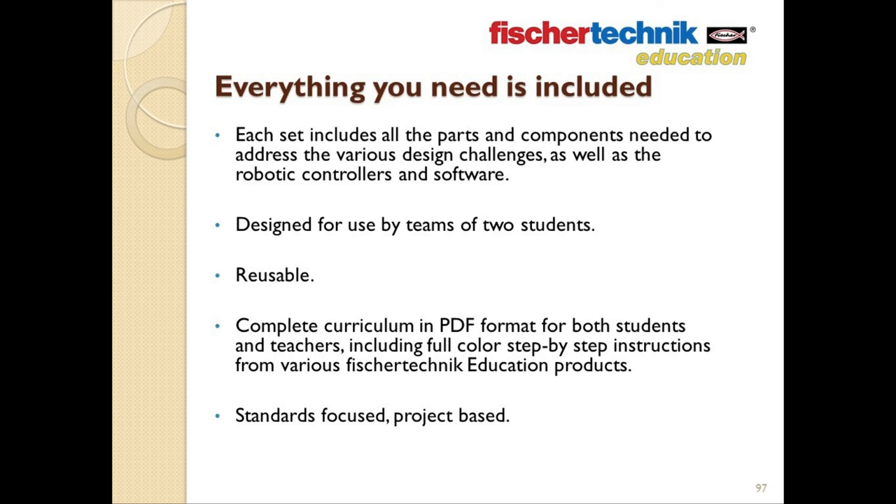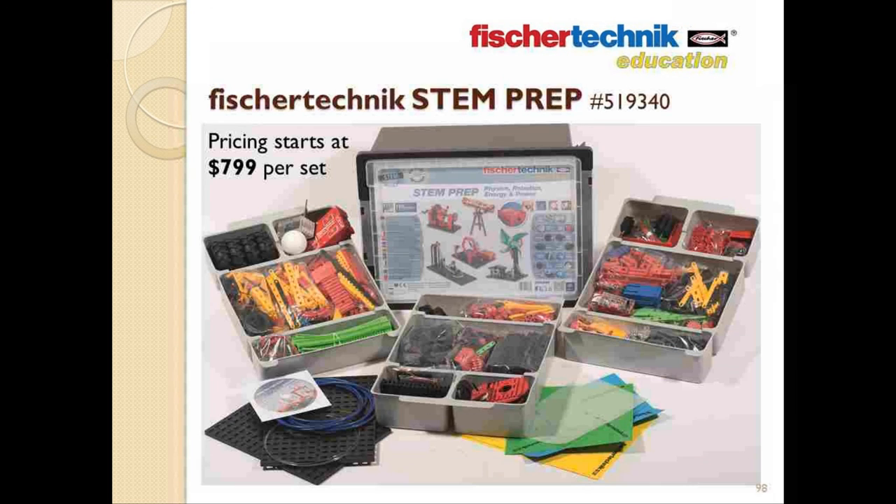The Fisher Technic STEM Prep and STEM Engineering sets are designed to make it easy for educators from any background to offer a hands-on, project-based learning experience to their students — which experts agree is one of the most effective methods known for teaching STEM concepts. The STEM Prep set comes with everything you see here: over 2,100 parts and components, day-by-day project-based curriculum PDFs for both students and teachers, over 75 academic hours of material, as well as step-by-step assembly manuals from nine popular Fisher Technic Education sets. Pricing starts at just $799 per set, and quantity pricing for classrooms is available upon request.